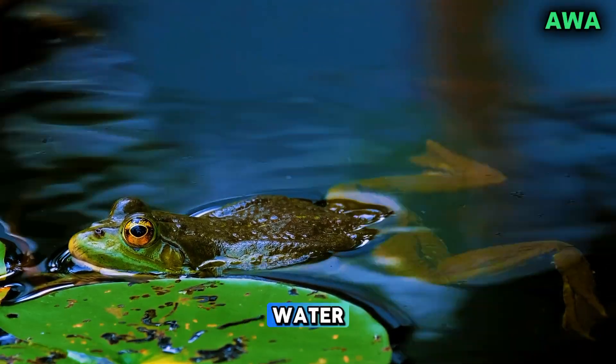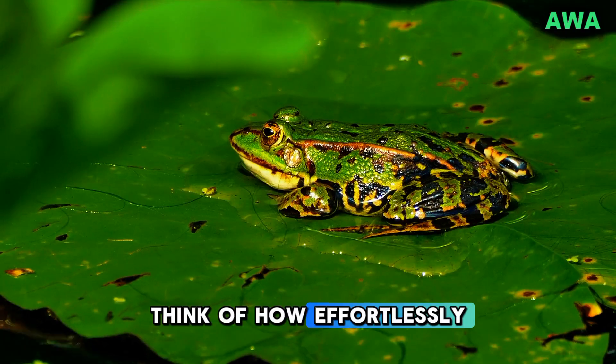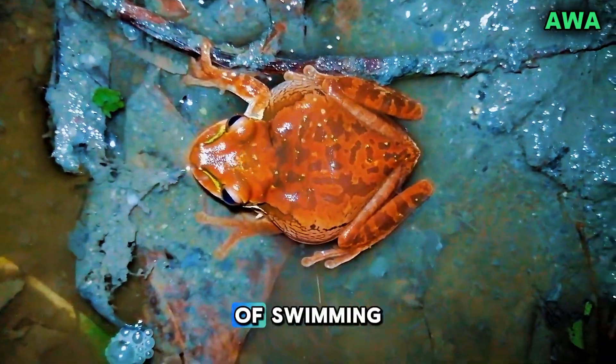They give frogs an advantage in water, where a fast escape or a quick hunt could mean survival. Think of how effortlessly they move, as if designed by nature itself to master the art of swimming.